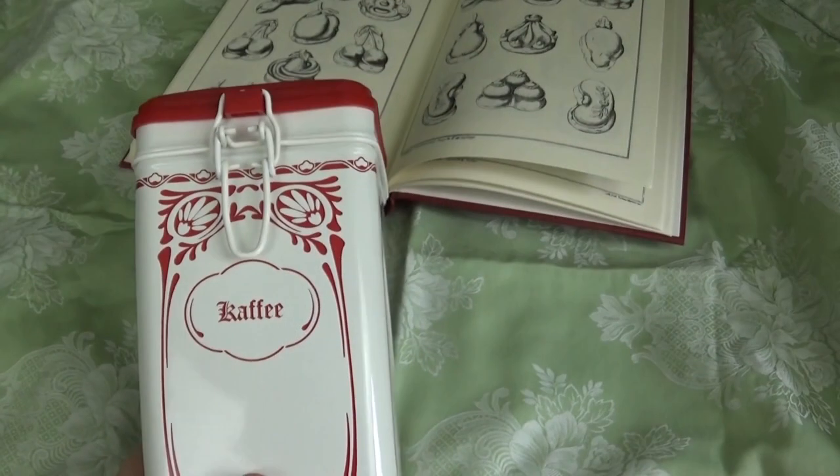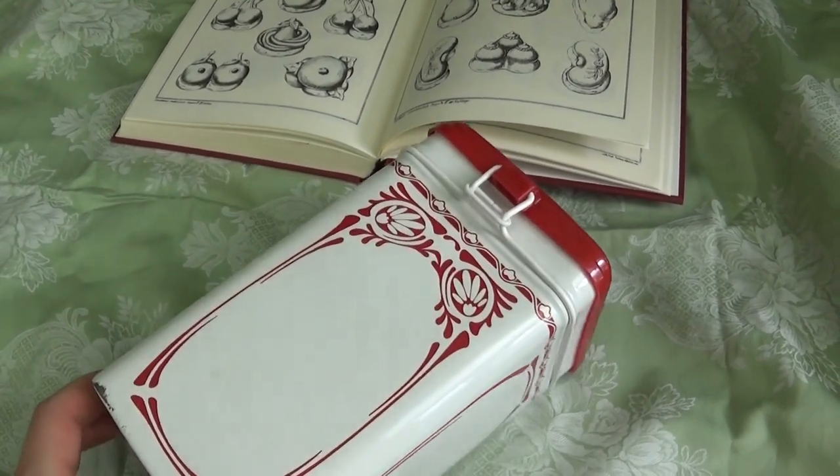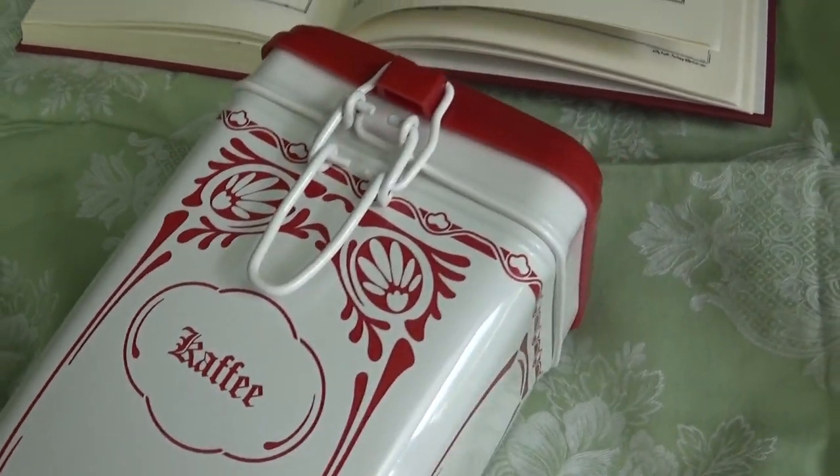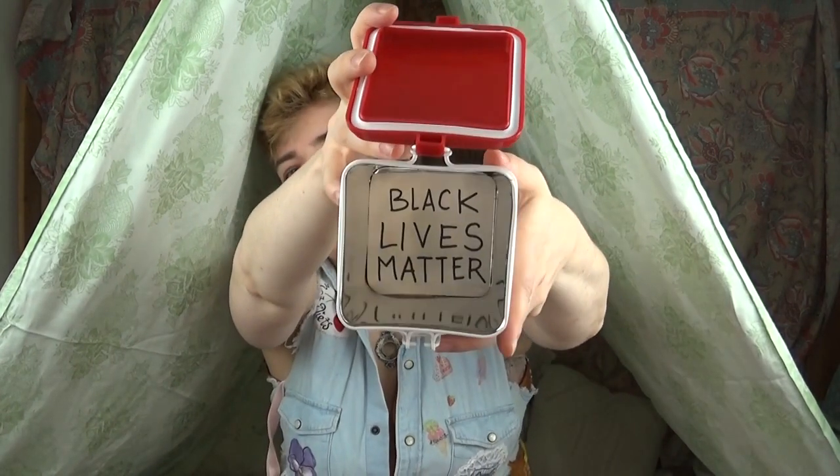And what would be a thrift haul of mine without tins? First up we have this classically shaped coffee tin. I don't really drink coffee — I like coffee but I can't really drink it. I really like the Jugendstil design; it's not quite Art Nouveau — a bit too chunky, a bit too bold. I'm not quite happy with the lid; I might actually take it off because it is just red plastic, and then use this as a container of sorts. Maybe I can convince my boyfriend to put it in the kitchen for cooking supplies like wooden spoons.